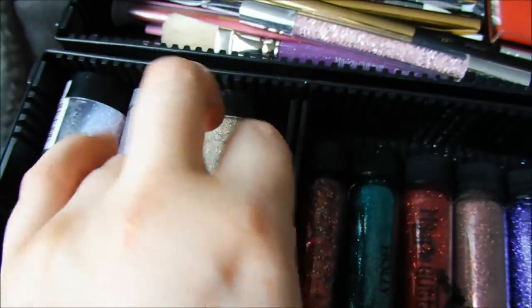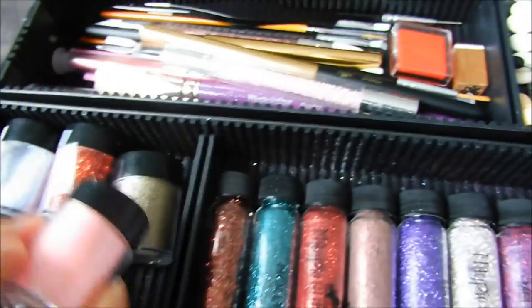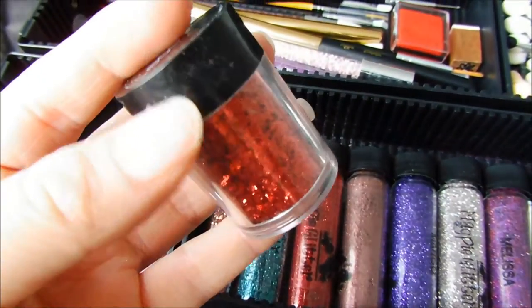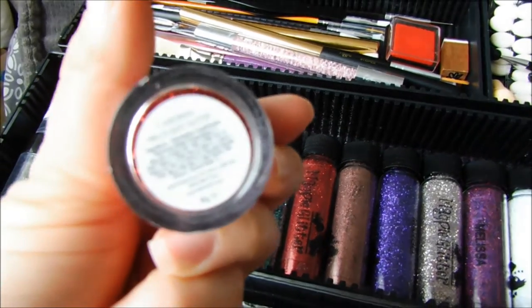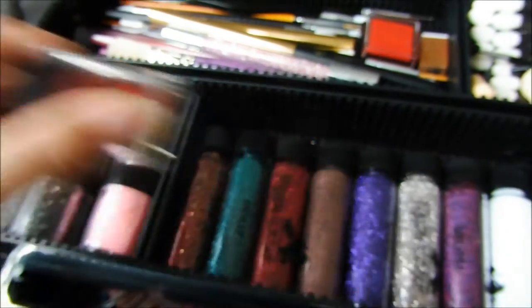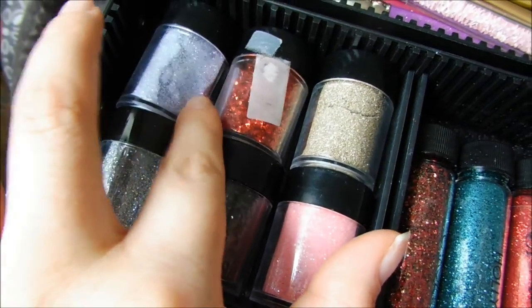Along here I also have some of the Le Sente glitters. These are fairly old - I got these not long after I qualified. This one is called Baby Pink, and then we just have some random ones. Some of the glitters are chunkier than others. For example this is a chunky glitter called Cardinal. And then the Baby Blue I absolutely love - that's kind of like a holographic. So pretty.